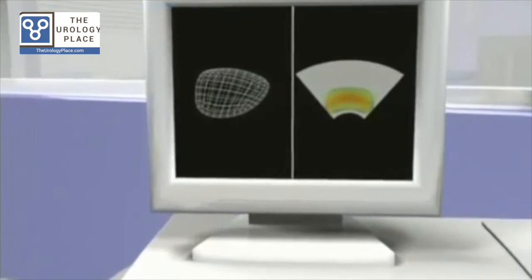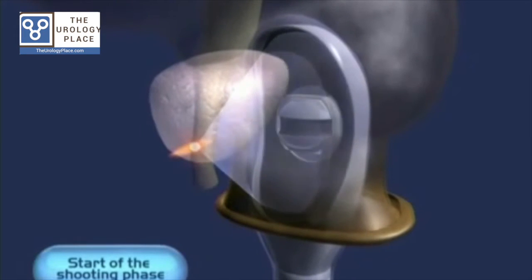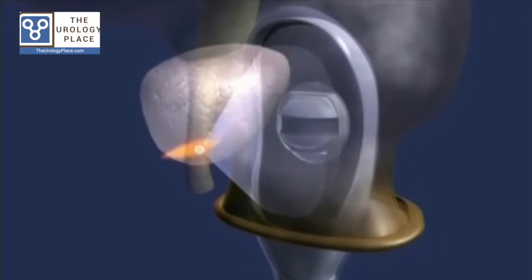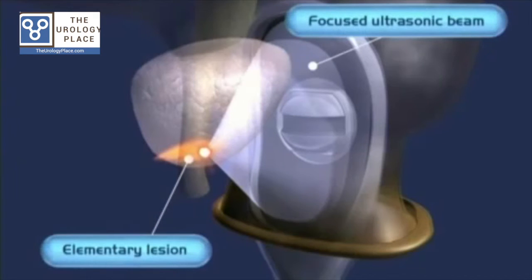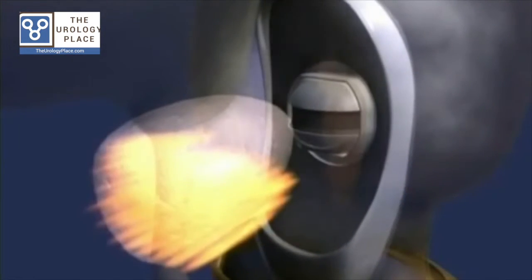There can be urinary problems such as a stricture, which can cause the inability to urinate and will require further treatment. Sexual function is usually not hindered with HIFU. Patients recover quickly.